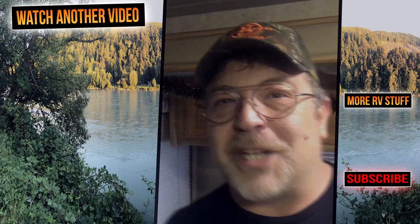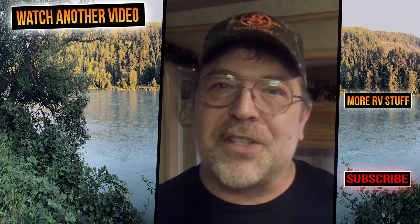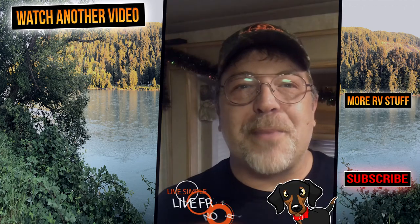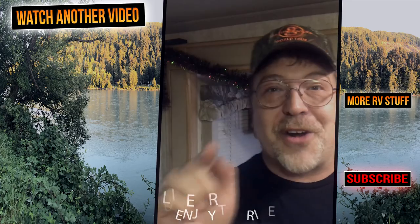That about wraps it up for this video. If you know someone that would benefit from watching this video, go ahead and share it with them. If you haven't already done so, go over to 3talesrv.com where we provide other creative content. And remember: live simple, live free, and enjoy the ride. Thanks for watching, and we'll see you on our next video.